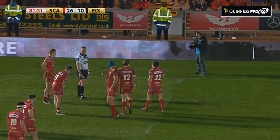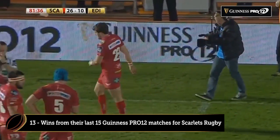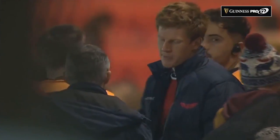The ball is in the hands of Dan Jones, who will send it into the crowd. John Lacey will decide that that is that.